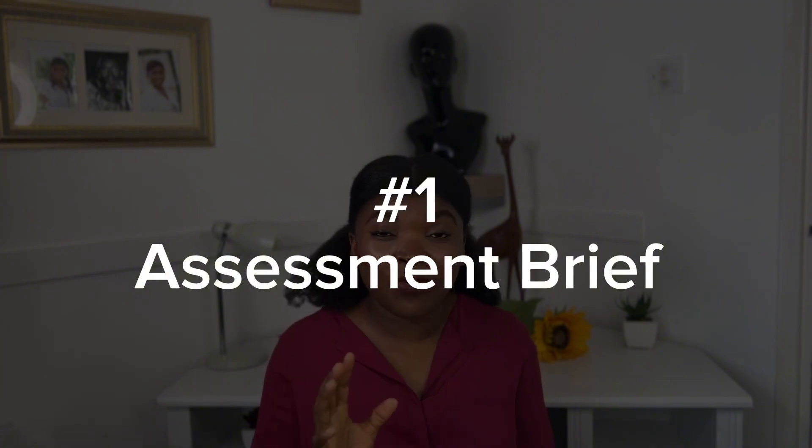The first tip is to follow the assessment brief as given to you by the lecturer. When you are being asked to prepare an assignment or assessment, it's very important that you know the learning outcome and what is expected of you to get those grades up. Tailor your assessment, assignment, or presentations to reflect a good understanding of what has been taught in class.